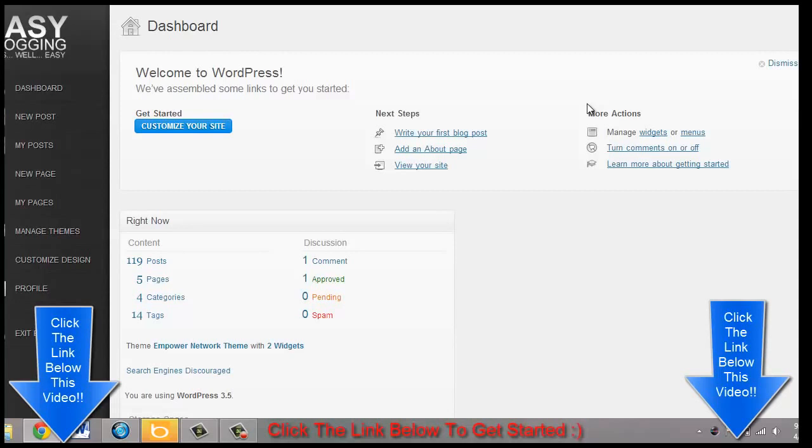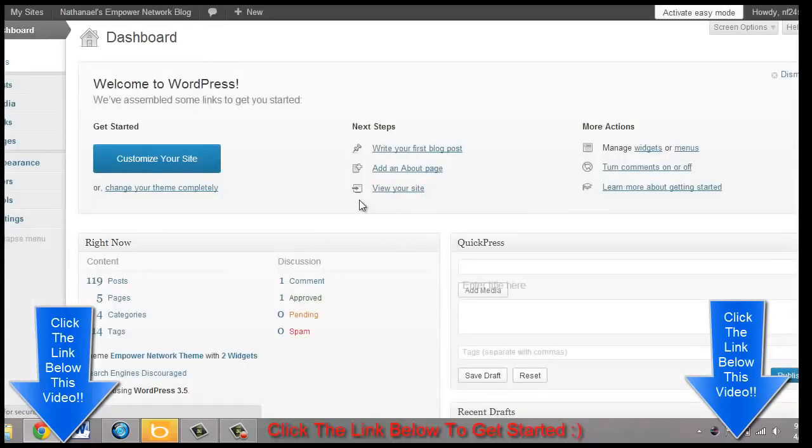For those of you newbies who don't know much, they have even added an easy mode to WordPress. It's literally just: add a new post, dashboard, a new page, check out your pages, manage your theme, or customize your design. If you are familiar with WordPress, you can just hit the 'exit easy mode' button, and here you go — it looks like a normal WordPress site.